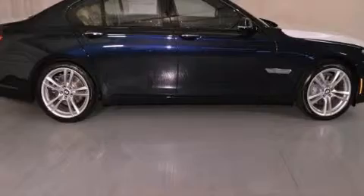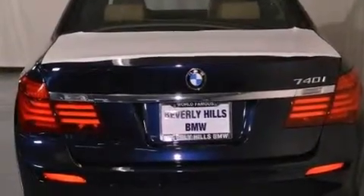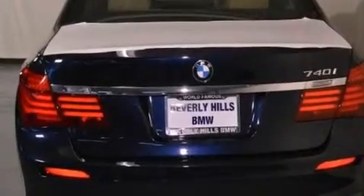Its top features and packages include the mSport package, a navigation system, BMW apps, a power moonroof, heated front seats, and high intensity discharge headlights.